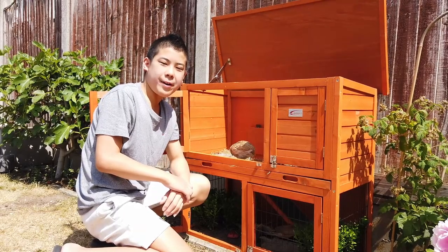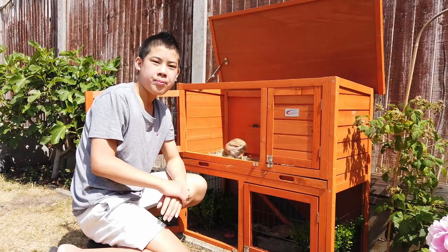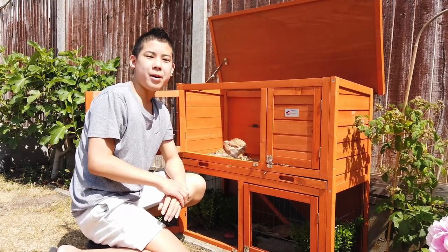It took about a week for it to get used to this hutch, but I think it likes it now. It will be ready to go outside soon. So this is the one month update.